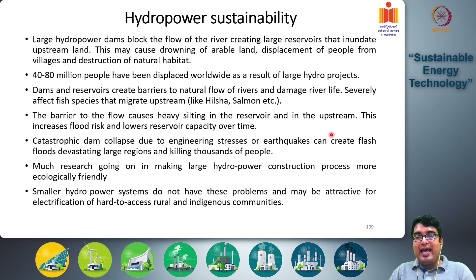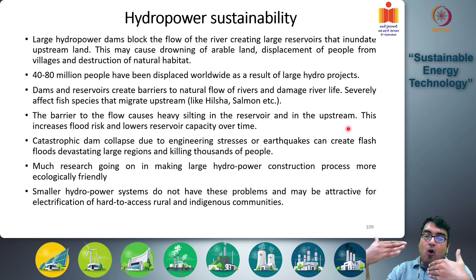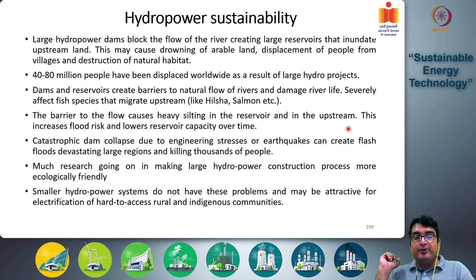Another issue is that the barrier to flow causes heavy silting in the reservoir and upstream. The kinetic energy of the water is stopped, so mud and rocks carried from upstream get dumped into the reservoir bed, and silt slowly builds up, filling the reservoir. This increases flood risk because the reservoir becomes shallower over time, and during heavy rains the gates must be opened suddenly, sending large amounts of water downstream and causing catastrophic flooding — a situation that has occurred in many rivers in India and worldwide.